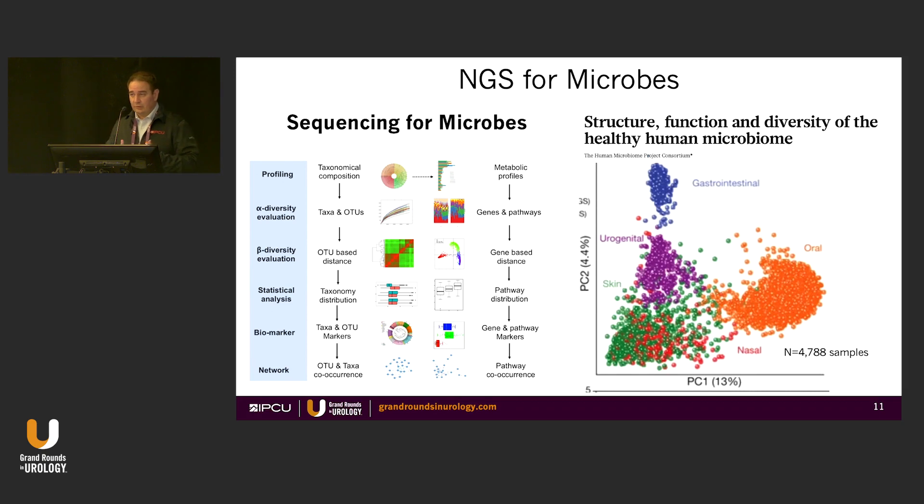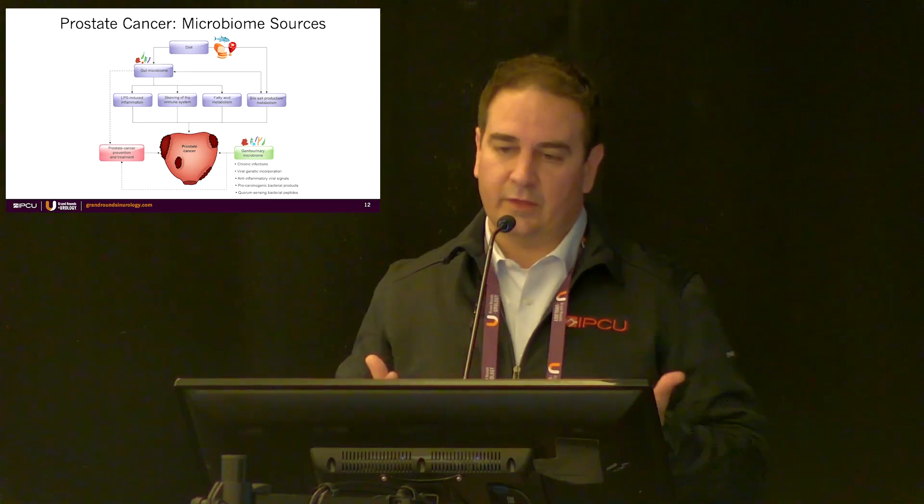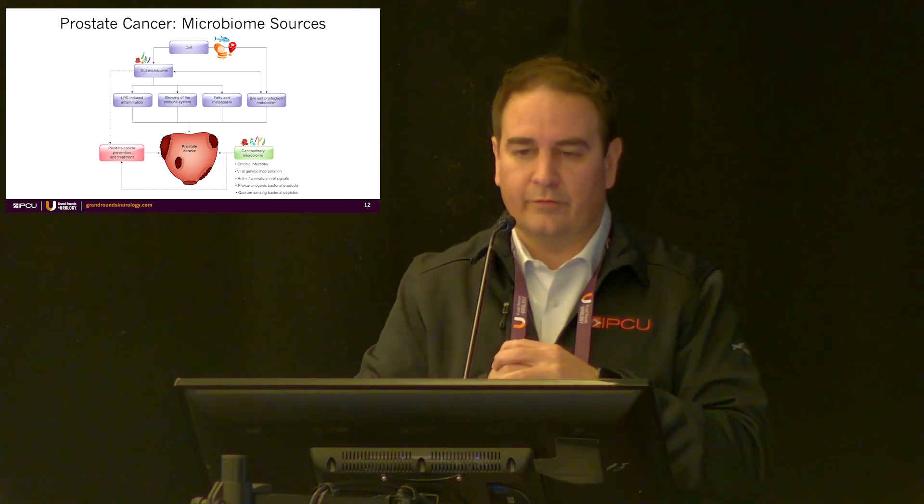Sequencing for microbes is a lot like sequencing for prostate tissue or germline genetics, but here you're tagging what bacteria are present, their abundance, and their taxonomic distribution. This is a well-known slide from the Human Microbiome Project — a swab from the oral mucosa will be very different from the gastrointestinal mucosa, and you can three-dimensionally map where different bacteria live.